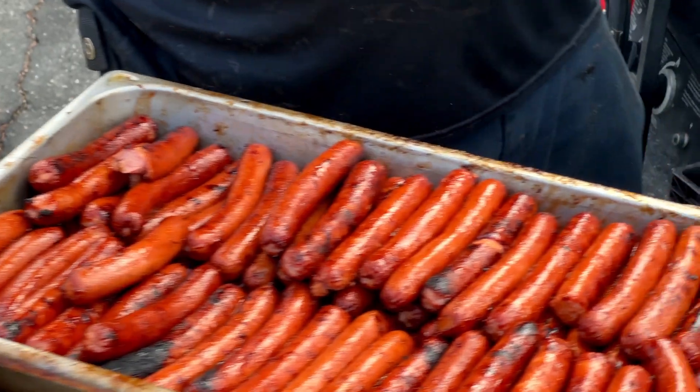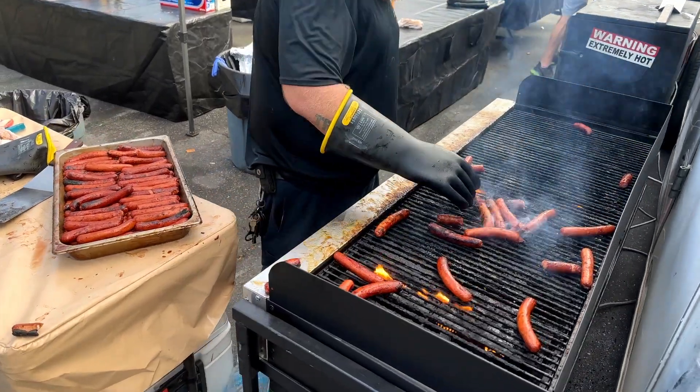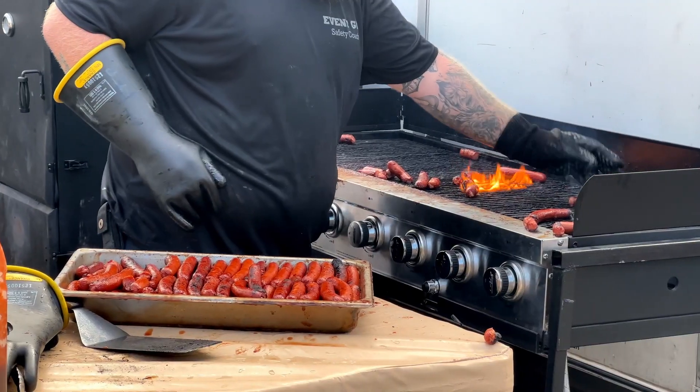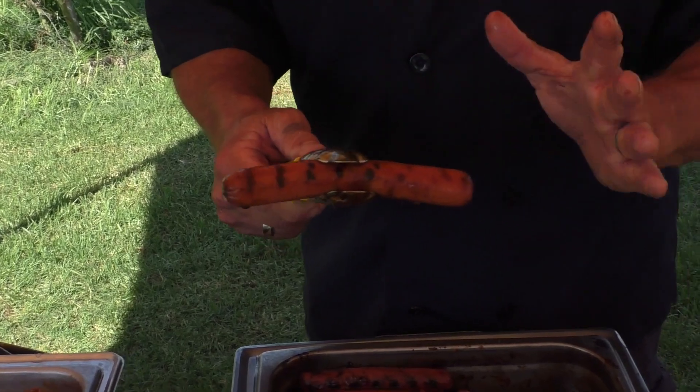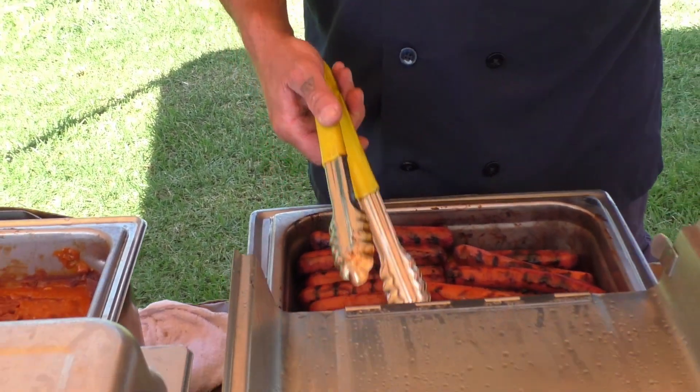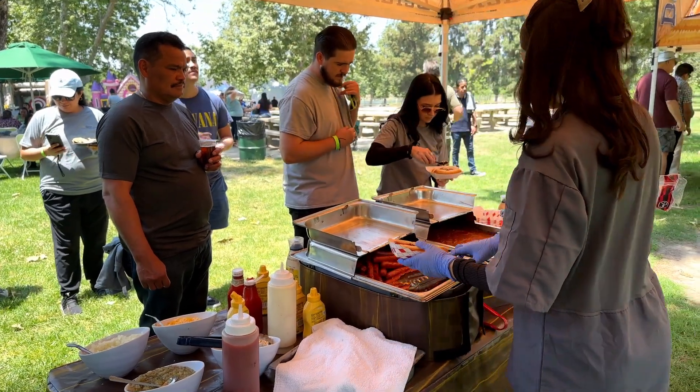Our hot dog booth features premium all beef hot dogs. We're very proud of serving a quality dog. We even take time to put sear marks — we give it a quick sear so that we have a nice grill mark, and then it's held in moisture so it's piping hot when the client eats them.